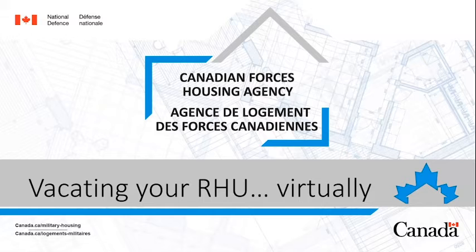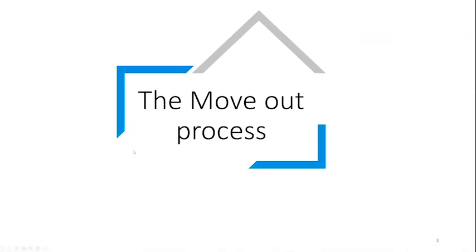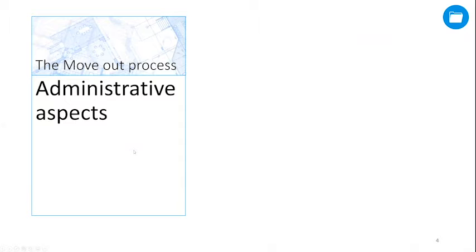Welcome to Vacating Your RHU Virtually, where we will give you all the information you need to prepare for your move out and ace it. The move out process has two main aspects: an administrative one and a technical one. Let's begin with the administrative aspect.